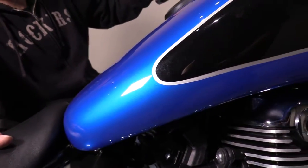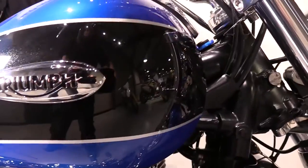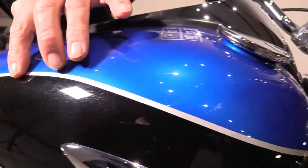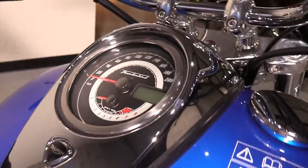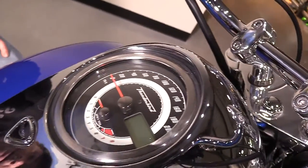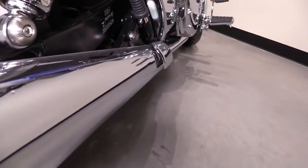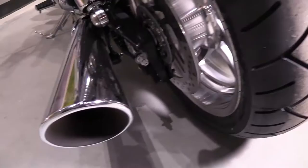Beautiful two-tone blue and black metallic paint on the tank of this Thunderbird, featuring a hand-painted coach line with lots of clear coat, lots of chrome detail, and very high-end finishing. Full-length chrome silencers, one silencer on each side for a nice balanced look.